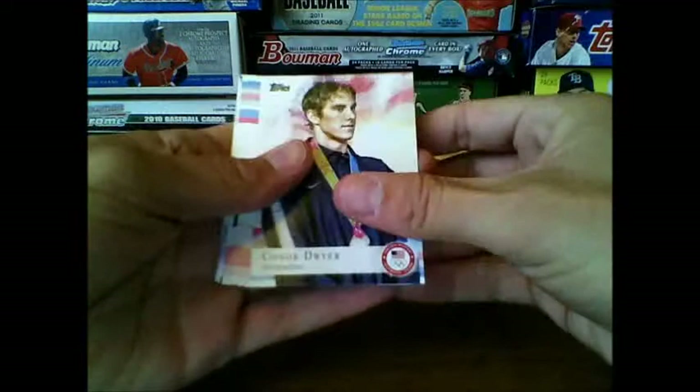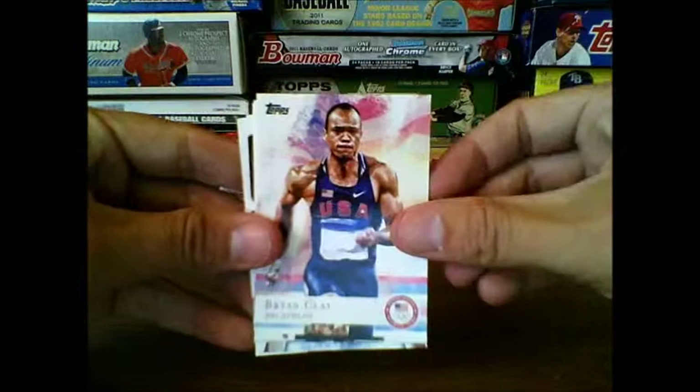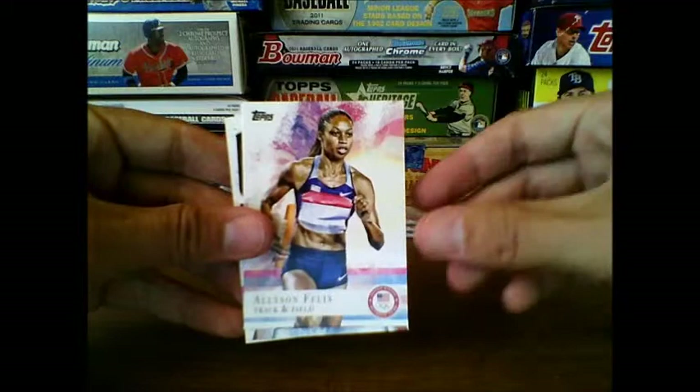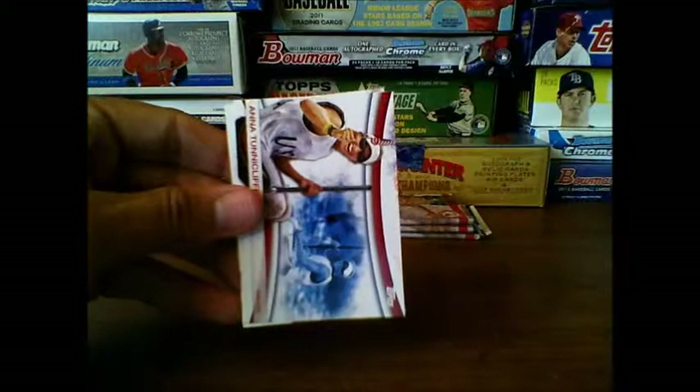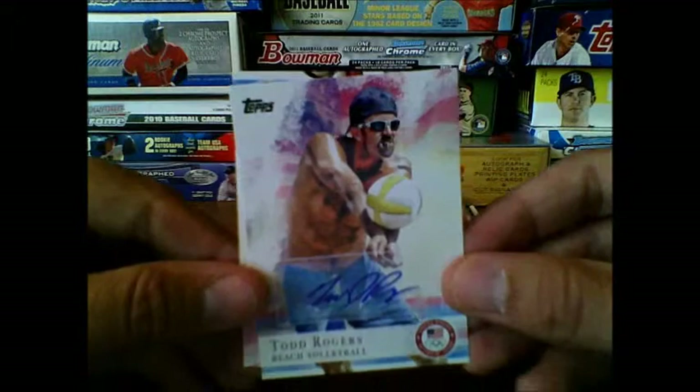Connor Dwyer swimming, Brendan Hansen swimming, Jordan Wieber gymnastics, Brian Clay decathlon, Tony Azevedo water polo, Allyson Felix track and field, Jerome Singleton athletics, Anna Tunnicliffe sailing. Oh nice — got ourselves an autograph of Todd Rogers, beach volleyball. That's sweet! Todd Rogers, I've heard of him, so that's a good thing. Very nice.